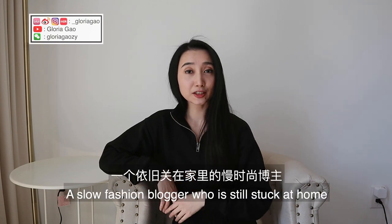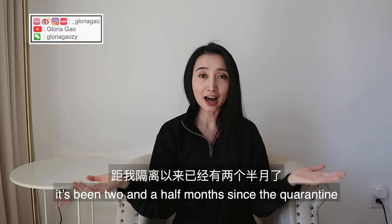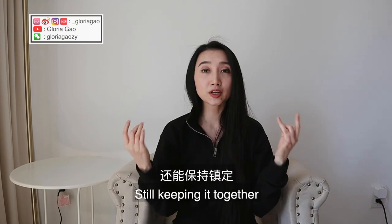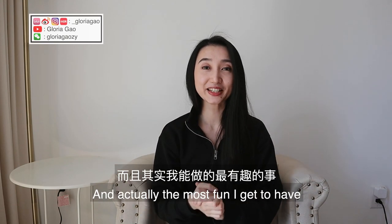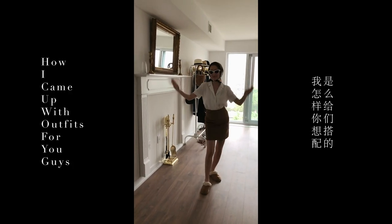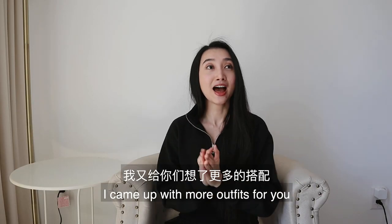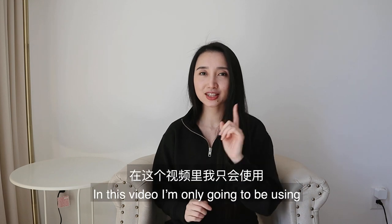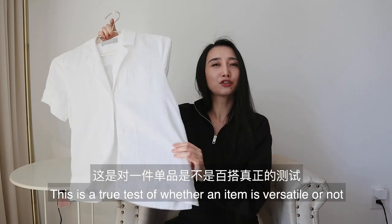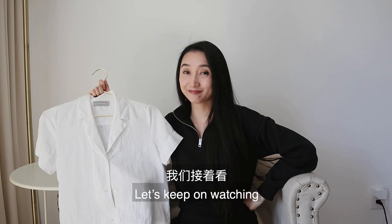Hi guys, it's Gloria, a slow fashion blogger who is still stuck at home. I can't believe it's been two and a half months since the quarantine. I'm still sane, still keeping it together. And actually the most fun I get to have is creating outfit videos for you guys. So I came up with more outfits for you — not just any outfits though. In this video, I'm only going to be using this Everlane white linen blouse for all the outfits. This is a true test of whether an item is versatile or not. Can I pass the test? Let's keep on watching.